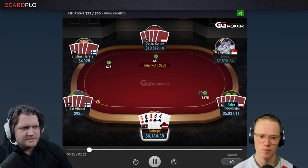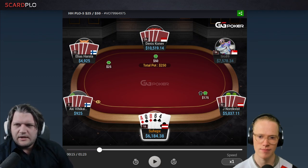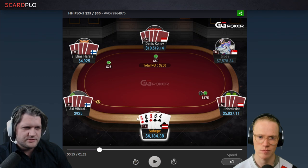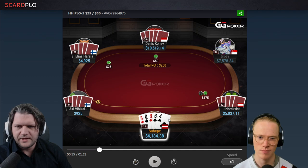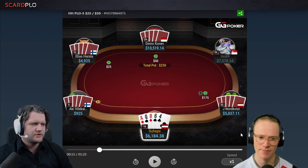I pick up ace-queen-8-6-4 double suited on the cutoff and we already have the first decision to make here. We have a strong player open raising from middle position. What are your thoughts here preflop? What would you do here? I think we have all three options basically — we could 3-bet, we could call, or we could fold. One thing to consider is the short stack we have behind on the button, who could squeeze quite aggressively if we were to call. How would you approach this situation, Ryan?